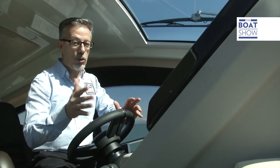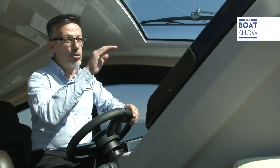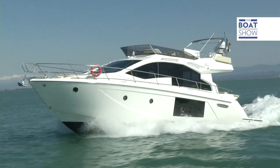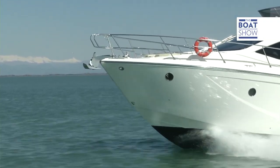Immediately after starting to plane, the boat has a maximum angle of incidence of about 4.5 degrees at 16.5 knots, but the line on the horizon just stays perfect. At this speed the boat is at its maximum output, and the different potential engines give you something to think about.